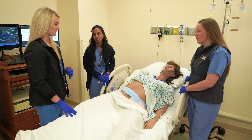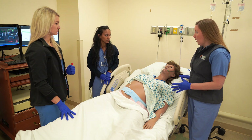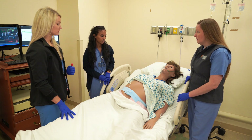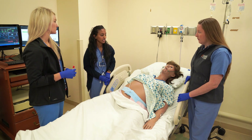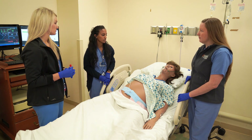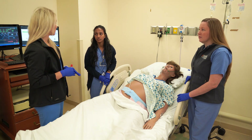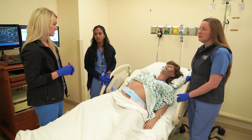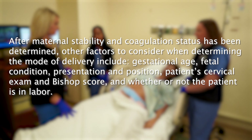Her blood pressure responded well to that labetalol dose. Let's think about what we should consider next. How soon do we need to move to delivery? Should we let the OR know we're coming for a c-section? Not necessarily. The definitive treatment for eclampsia is delivery, but the mode — induction of labor or cesarean section — depends on multiple factors. Unless fetal bradycardia is persistent or fetal death is imminent, we should not move immediately to delivery. The most important factor is maternal stability and coagulation status. After that, other factors include gestational age, fetal condition, presentation and position, the patient's cervical exam and Bishop score, and whether the patient is in labor.